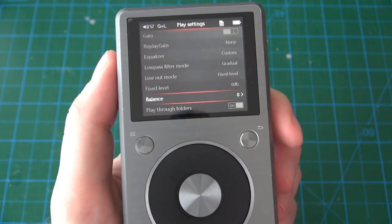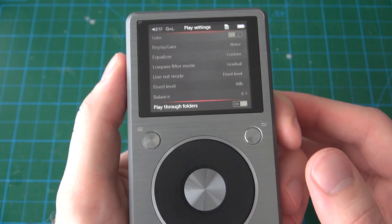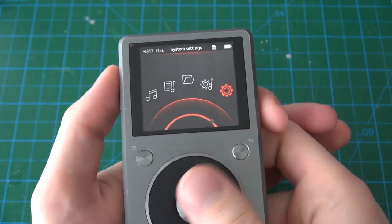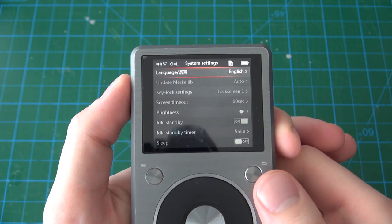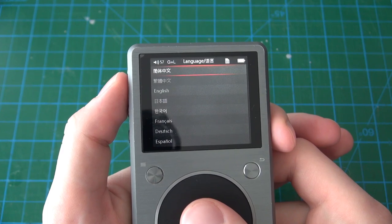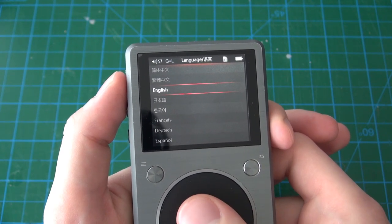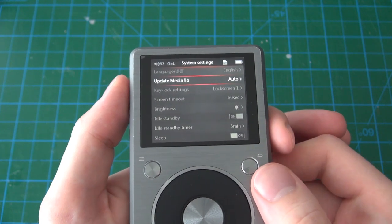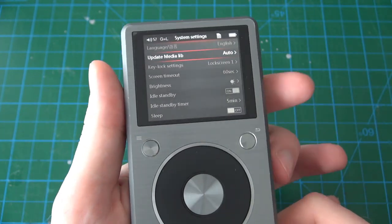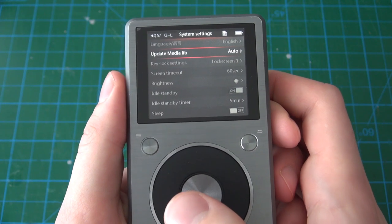Balance allows you to balance the sound more to the left or right — you'd have it at zero for equal left and right. Playthrough folders means once one folder is finished it starts the next one. In system settings, the first option is the language — I have it set to English, with several languages available. Update media library, which I already talked about, is basically where the player creates a library of the metadata of the files you've copied onto it.